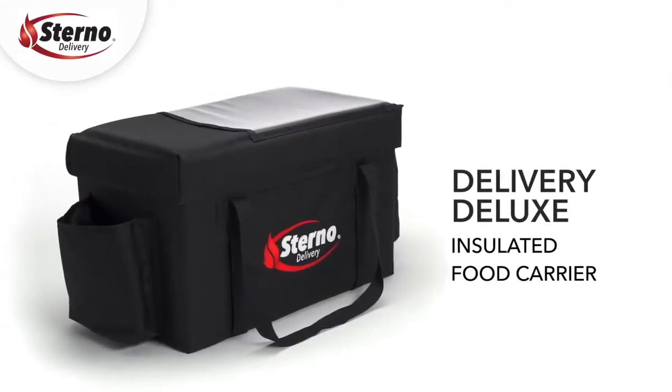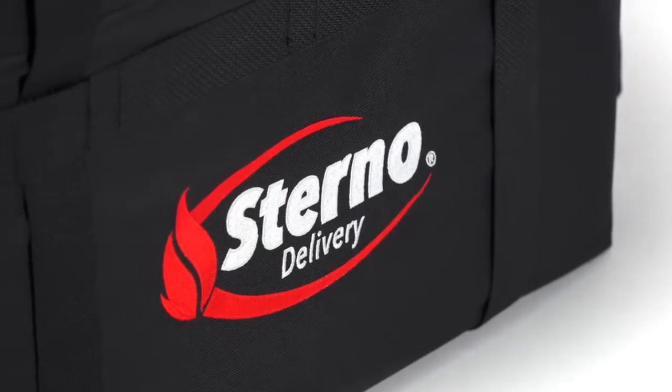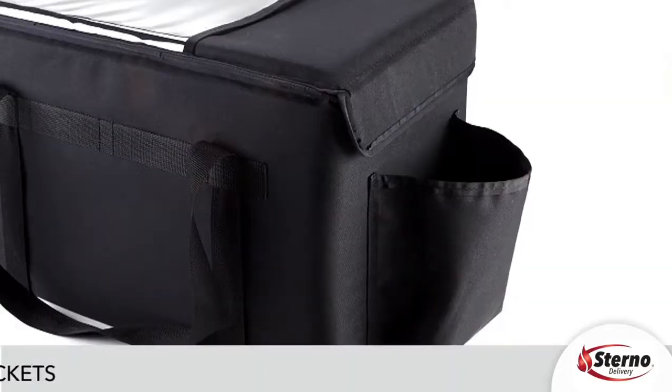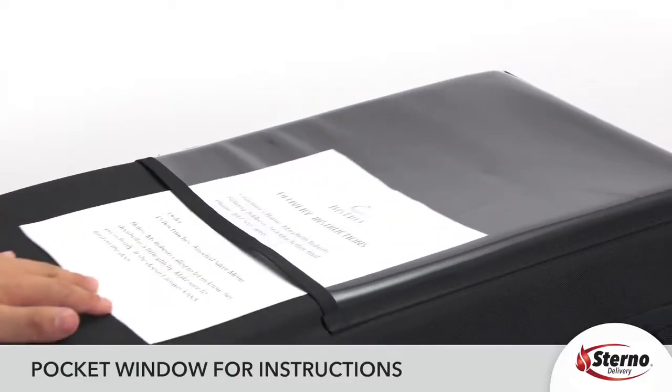Delivery Deluxe: When it comes to needing a superior product for food delivery, this line of insulated food carriers is ideal. It comes with an easy to open overlap velcro lid for quick retrieval, side pockets, and a pocket window for order and delivery instructions.